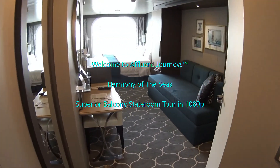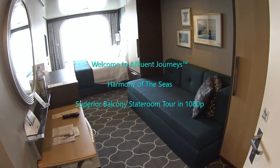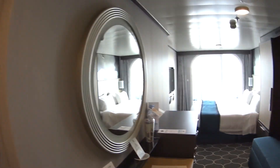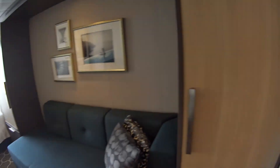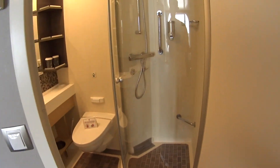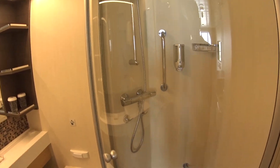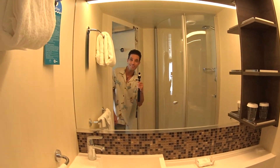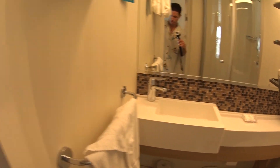We're having a look at a superior ocean view stateroom with balcony here on the Harmony of the Seas. Hi guys, I'm Mike Lukens, welcome to Affluent Journeys — that's my website affluentjourneys.com. We have a standard bathroom here with a glass shower, removable shower heads, and a nicely designed bathroom with a single sink, towels, all that kind of good stuff.